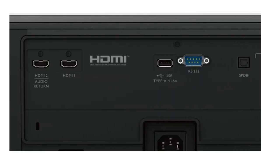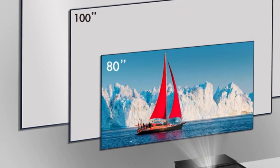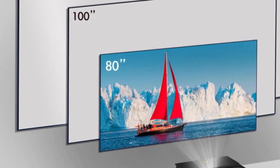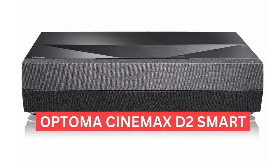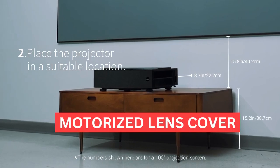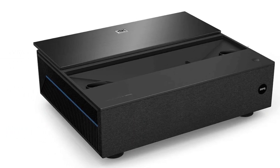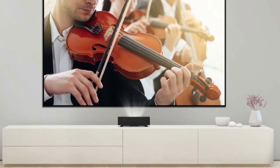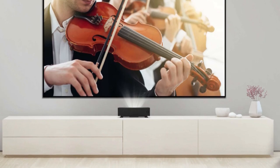To be fair, BenQ doesn't claim to have any built-in gaming features, but it's important to know in case you needed a projector with a low input lag or high refresh rate. For gaming, we would recommend a projector like the Optoma Cinemax D2 Smart. Other notable features include 3D support, up to 123-inch screen size, and a motorized lens cover. The motorized lens cover is great for keeping the lens free of dust and for protection. 3D support ensures you can watch 3D movies, while up to a 123-inch screen size fully transforms your projector into a home theater.